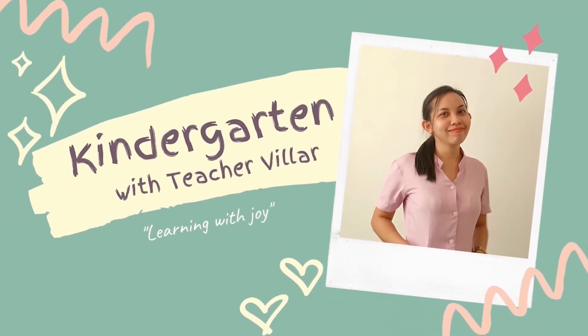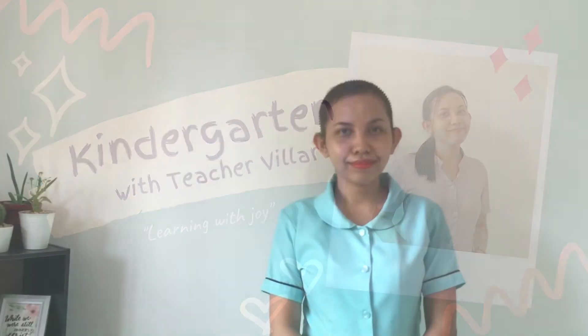Hi kids! Welcome to Kindergarten with Teacher Villar! Good morning! I am Teacher Villar and welcome back to my lesson video in math. We have learned how to count from 1 to 10 and from 11 to 20, so basically we have learned how to count from 1 to 20. Right now, we are going to learn about ordering numbers.